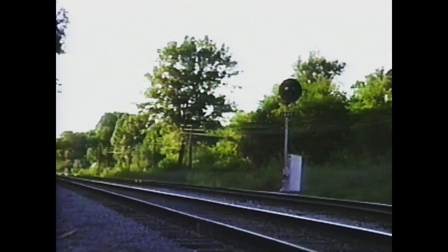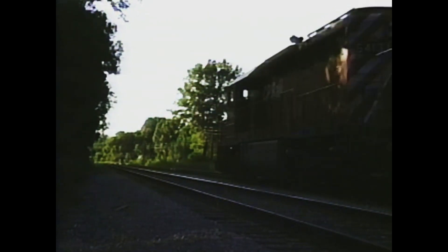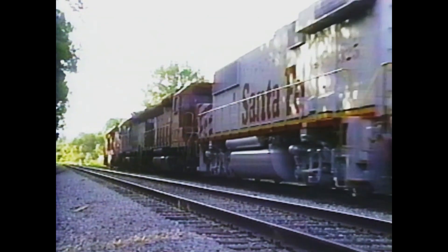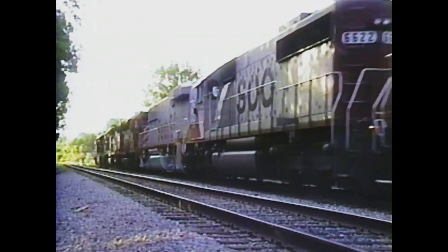CP Railrunner number 205 heading west through Seymour. The train contains the first GP60B to be delivered to the Santa Fe Railroad, along with a set of road power dead in tow heading to Chicago.